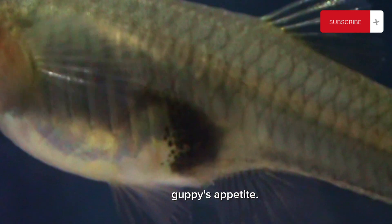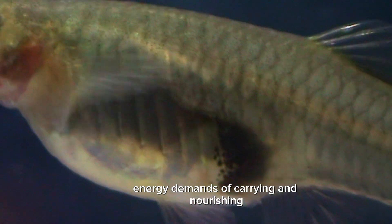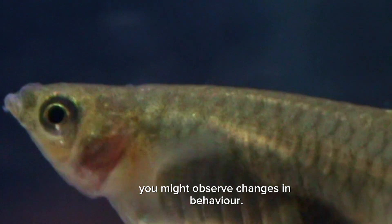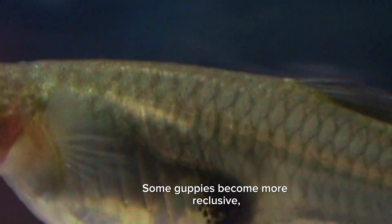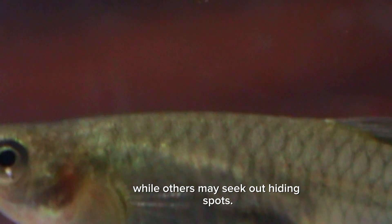During the third stage, you will notice a significant increase in the pregnant guppy's appetite. This is a natural response to the energy demands of carrying and nourishing the developing fry. Additionally, you might observe changes in behavior — some guppies become more reclusive, while others may seek out hiding spots.